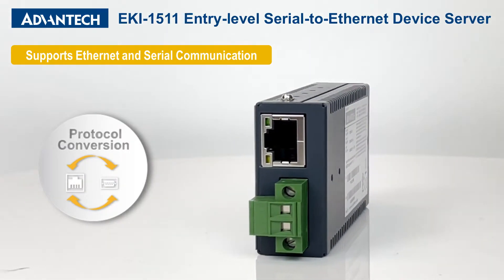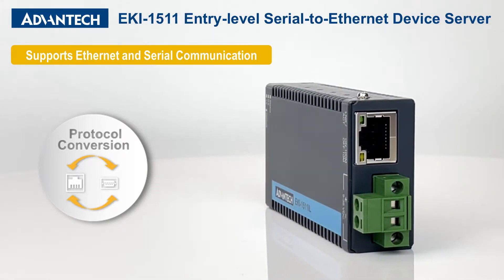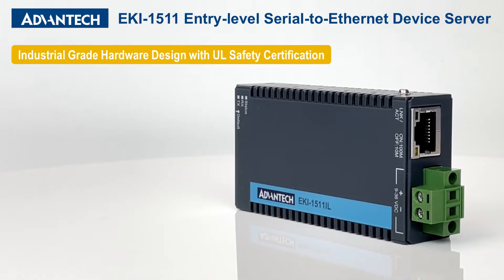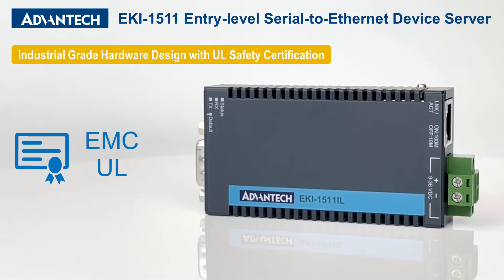This series enables protocol conversion between serial and Ethernet protocols while easing serial device internet connection. The EKI-1511 series adheres to EMC and UL certification standards.